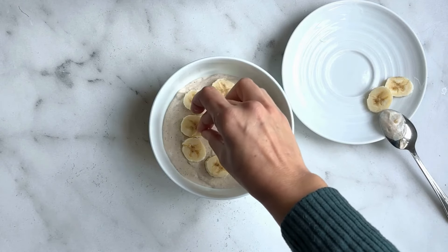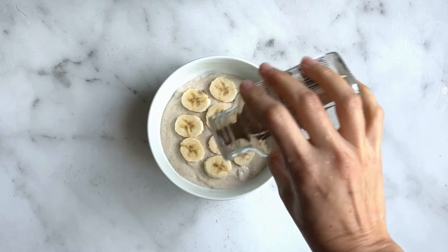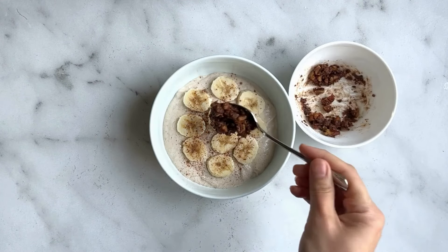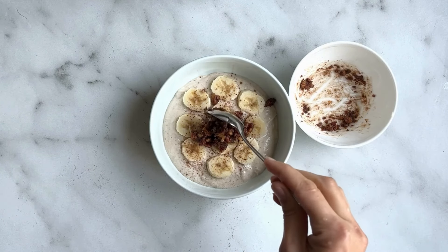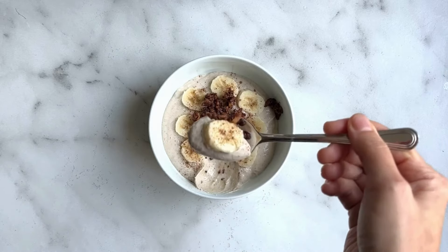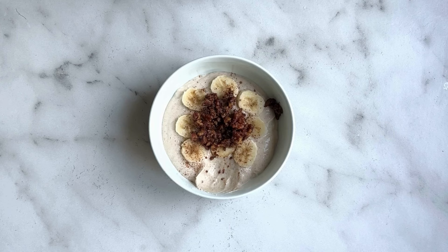I'm going to transfer that to a bowl. I cut up the other half of the banana and I'm going to add it to the top — you don't have to do this if you don't want to. Now I'm just going to add just a touch of cinnamon on top, and lastly I'm going to add my cooled crumble. Enjoy our high protein banana cottage cheese pudding!